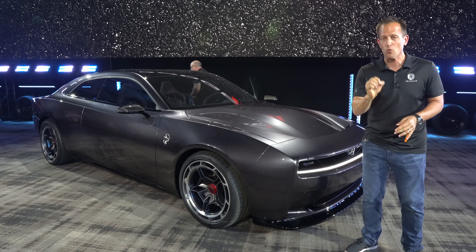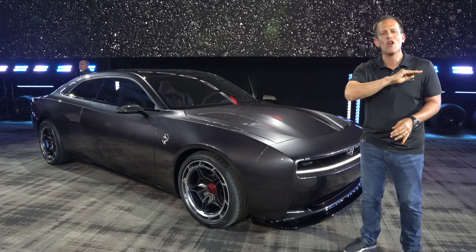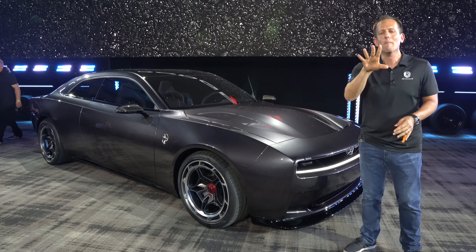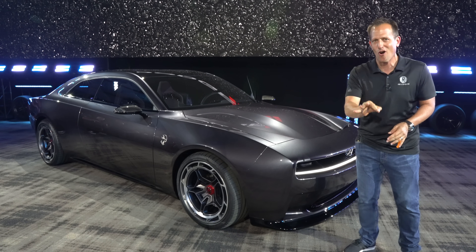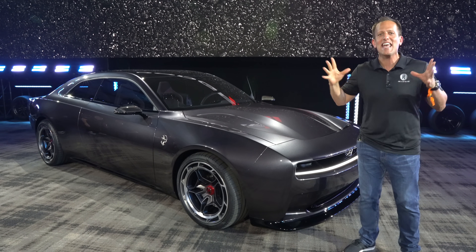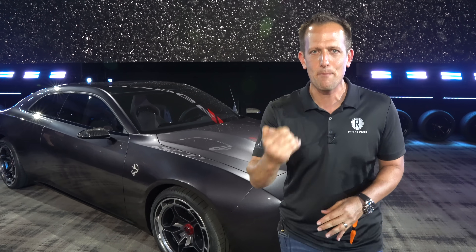When we say Charger, what are we talking about? We are talking about a Dodge Charger like none other before. When it comes to what this Dodge Charger Daytona SRT Banshee is all about, it's electrification. But before we get into this electrified, pumped-up muscle car, let's talk about what's going on here. 1966 — very important year for Dodge. That was the birth of the Charger.